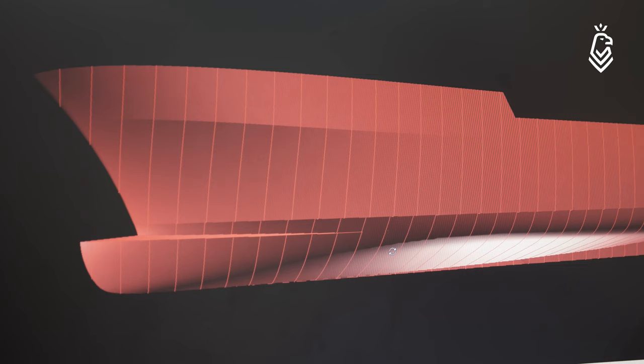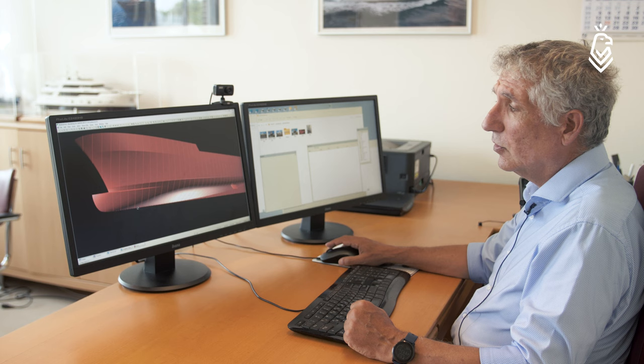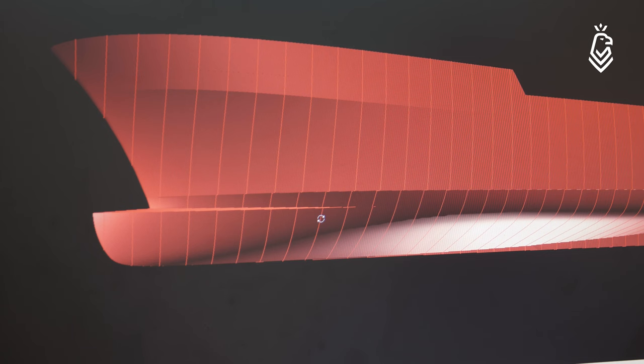The most noticeable feature of this boat is this wave-piercing bow. It is not a bulbous bow, but a wave-piercing bow with the purpose of extending the waterline length.